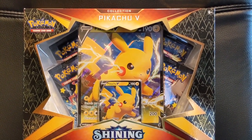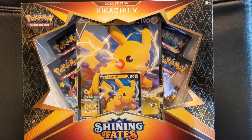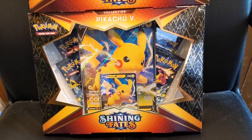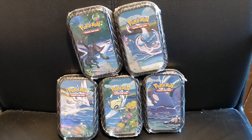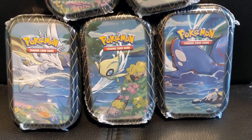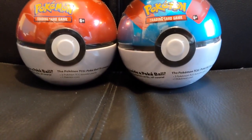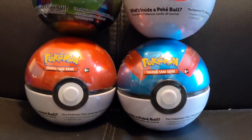So what did I pick up? Let's start with this — it is the Pikachu V collection box from the brand new Shining Fates set. I've only opened one Shining Fates thing so far and I thought it was a little overrated, but people said stick with it. And there are two of them. I also managed to get the Shining Fates V-Tins full set — we've got the Celebi and the Wailord here — the full set of five. And then there was this set of four Pokéballs, which I'll save for another video.